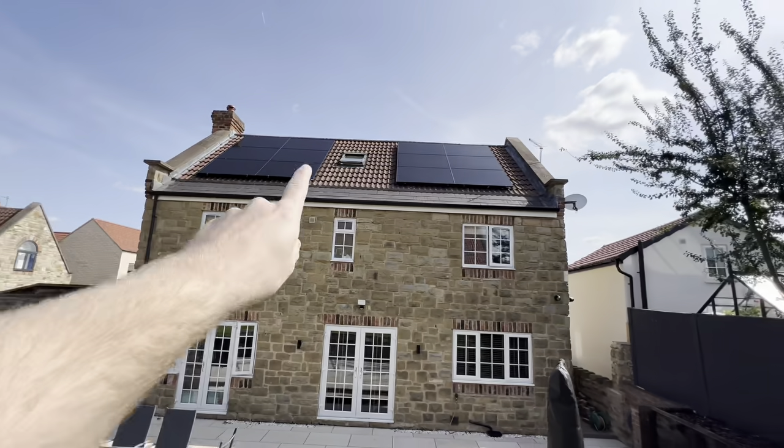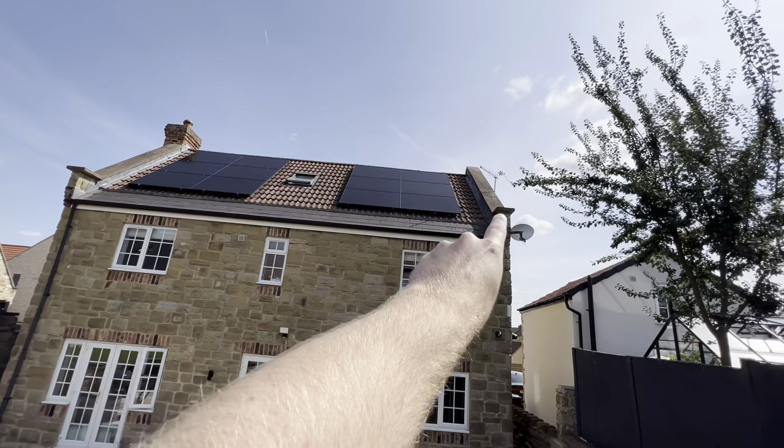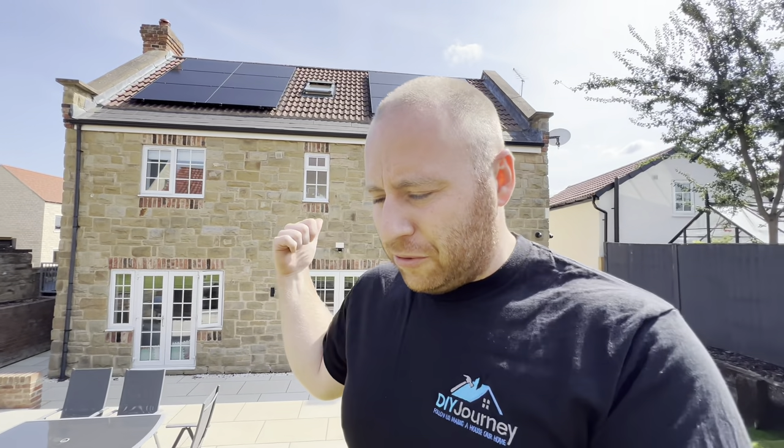Depending where you live, you might need planning permission. Fortunately where we've installed these we don't, but we did have to speak to planning and they required £100, which I've included in the total cost, just to review what we're doing. With these panels we've also gone for SolarEdge optimizers. What that does is if any panel gets shaded, it separates out that one panel so it doesn't affect the rest. They're around £60 each, so when you've got 20 it soon adds up.